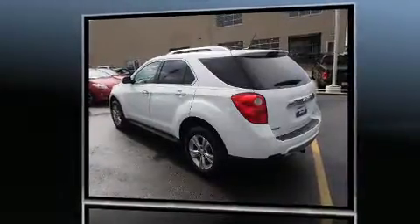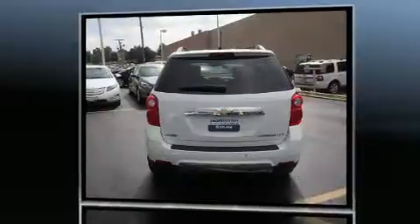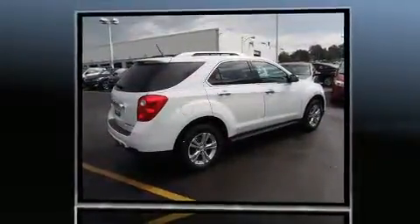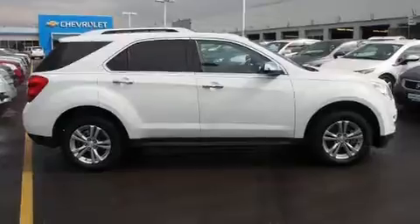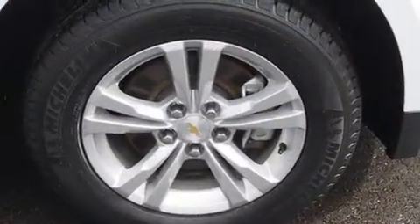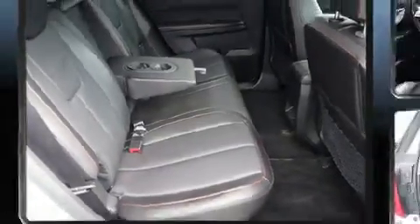Chevrolet prioritized practicality, efficiency, and style by including a power liftgate, a trailer hitch, and seat memory features. Automatic climate control and leather upholstery prove that economical transportation does not need to be sparsely equipped. Premium sound drives eight speakers, providing you and your passengers a sensational audio experience.